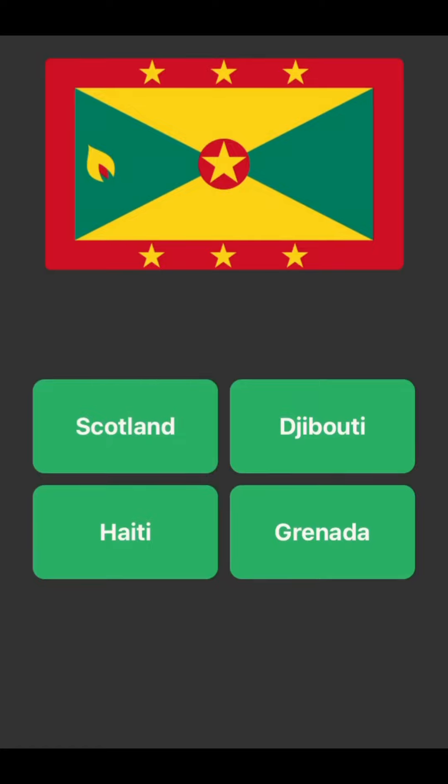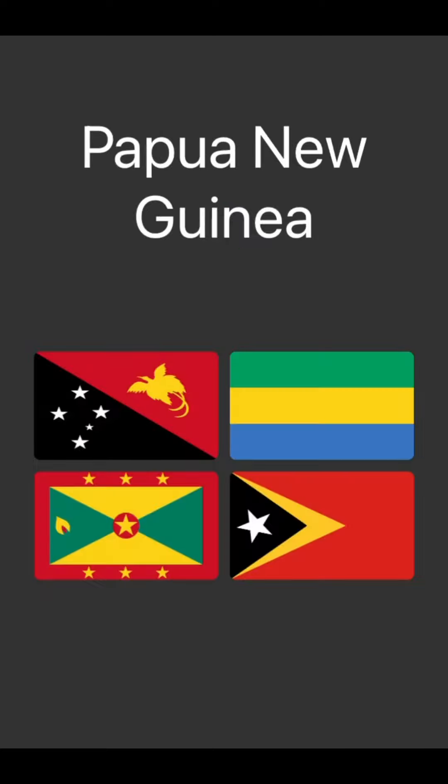I know this one's not Scotland or Haiti, but I don't know honestly. Maybe — okay, Grenada. Bottom left. Okay, I was right.